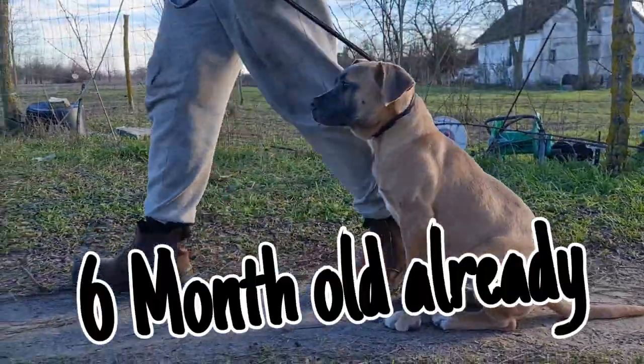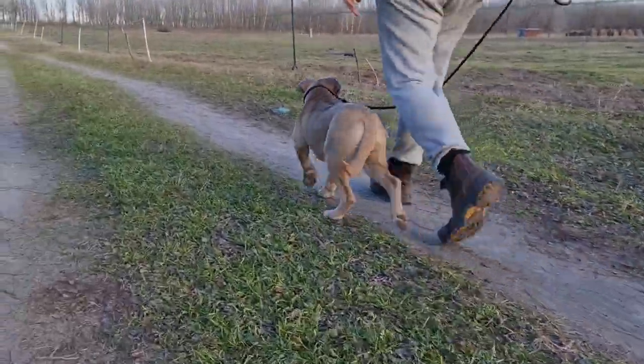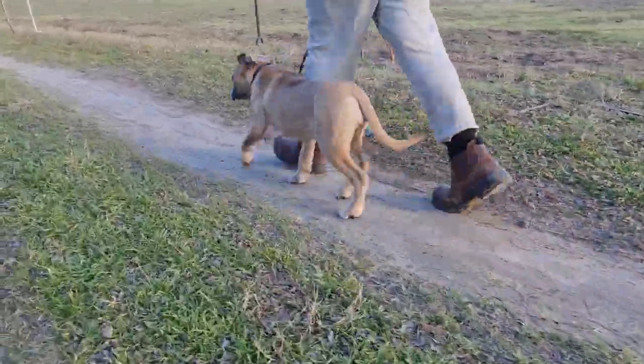Hi everybody, welcome. It's Scarlet Pete here and I thought I'd share with you today some training with my six-month-old rescue Amstaff. Isn't she looking great?